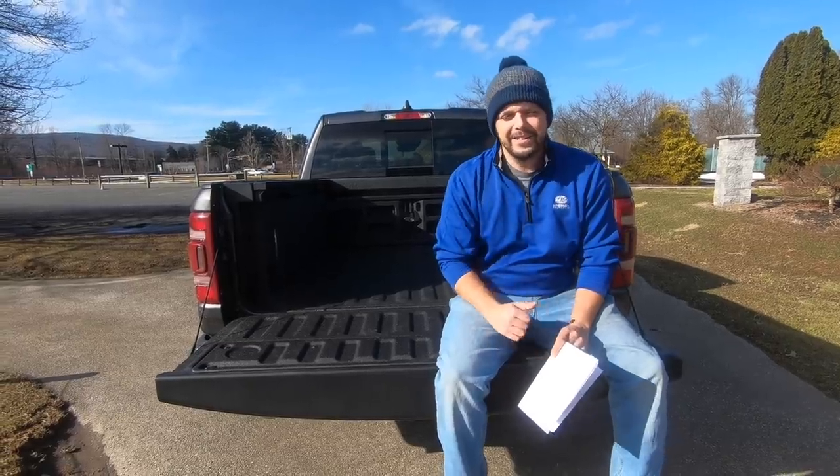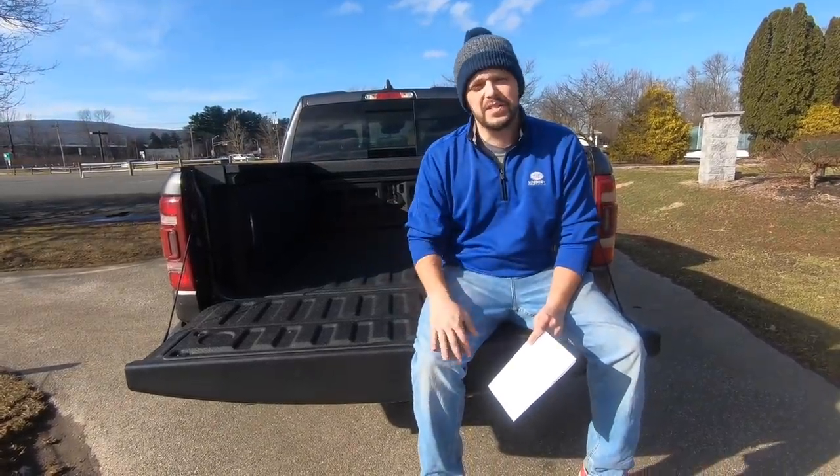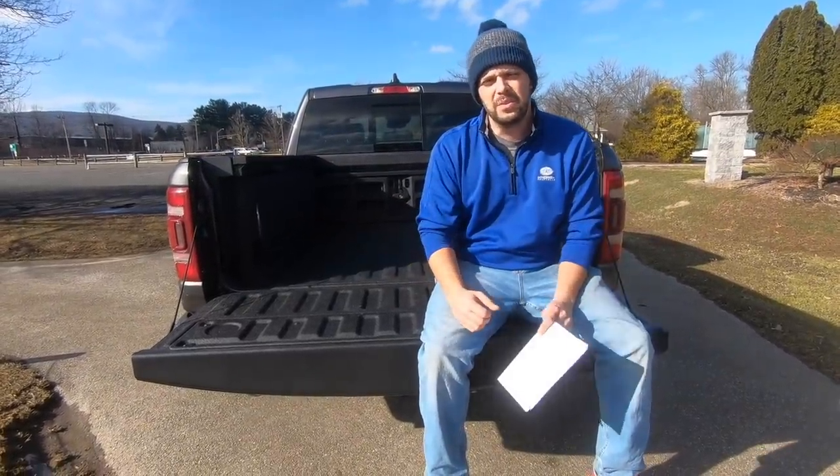We also have a panoramic sunroof and a 19-speaker Harman Kardon stereo system. Like I said, this is no ordinary truck. Why put all of these features into a vehicle that is really meant to do work? Well, that's what we're here to find out.